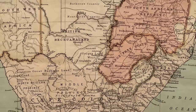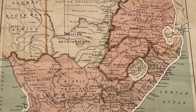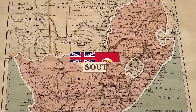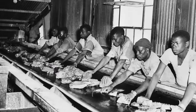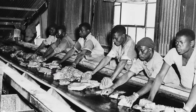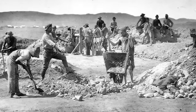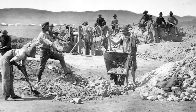In 1910, all of these territories, including the Natal colony on the east coast, were merged into one single dominion called the Union of South Africa. The country had experienced a period of rapid industrialisation thanks to the incredible wealth that was extracted from the land. The local African population was used as a source of cheap labour, which kept corporate profits high.